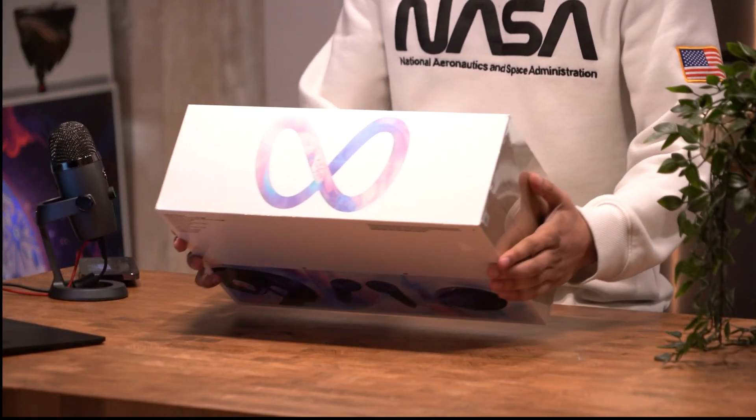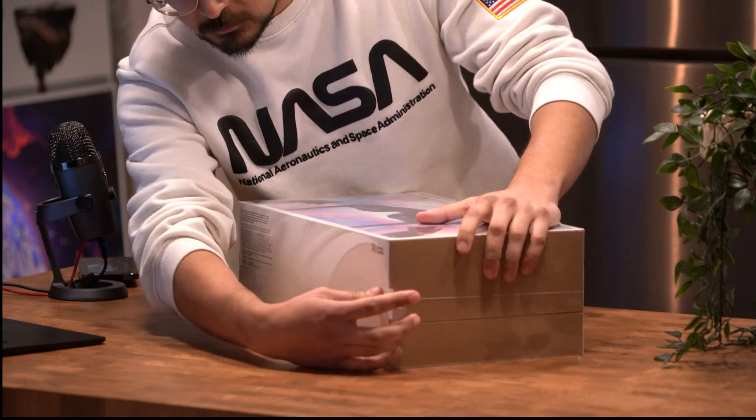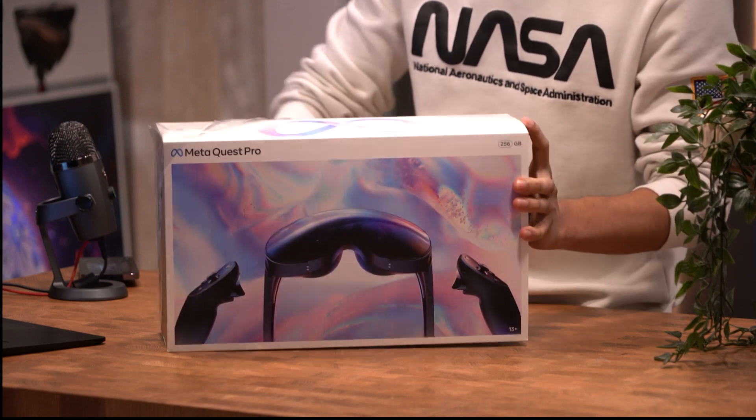The Meta Quest Pro is here, but what exactly is it? It's not the next Quest 2 because the Quest 2 is a VR headset. The Quest Pro is focused on AR or XR — extended reality.